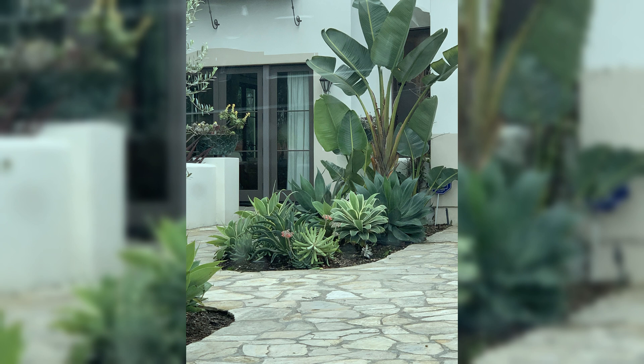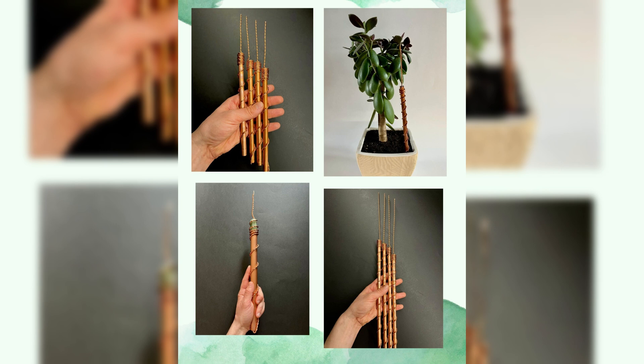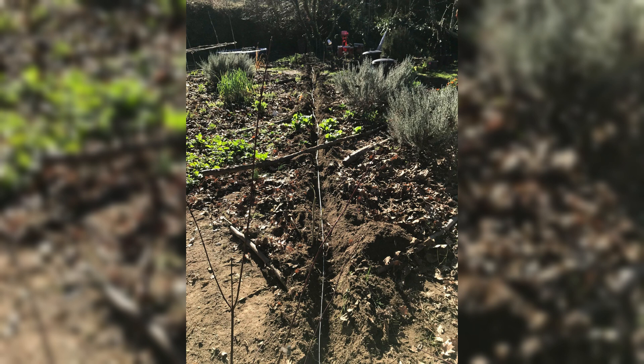One real-life example of the impressive outcomes of electroculture gardens can be seen in the vineyards of a renowned winery in France. By implementing electroculture techniques, they witnessed a significant improvement in grape quality and yield. The electrical stimulation not only enhanced the growth rate, but also increased the sugar content in the grapes, resulting in more flavorful wines.